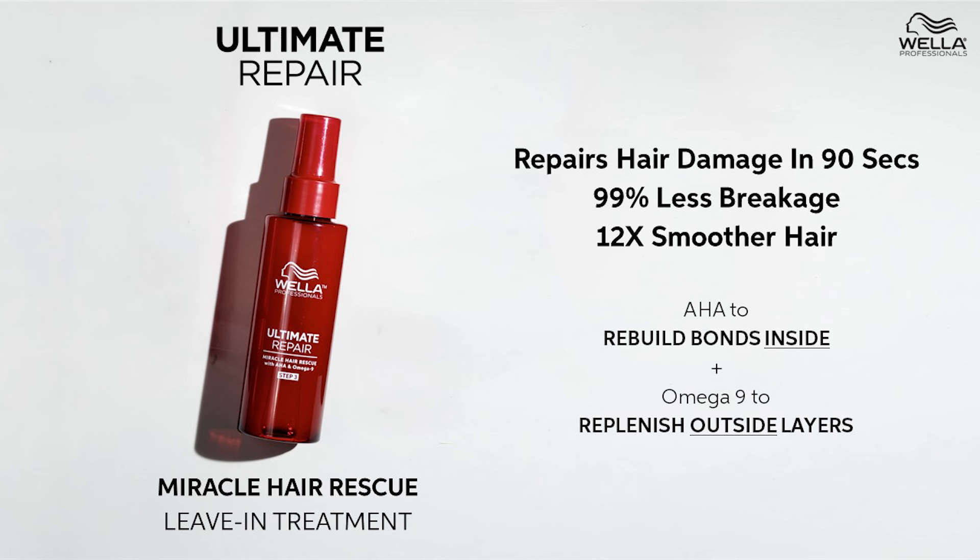Let's talk about some of the features and benefits. Wella Professionals' Ultimate Repair is a prestige care line of products which combines the most luxurious textures, fragrances, and premium ingredients for specialty clients who seek top-tier, high-performing products. Ultimate Repair is suitable for all hair types — fine, normal, coarse, straight, wavy. It will repair all types of hair damage in just 90 seconds, resulting in 99% less breakage and 12 times smoother hair.